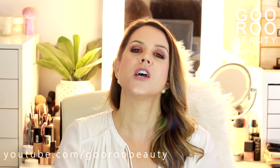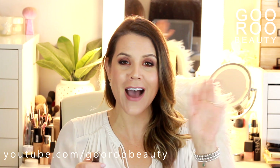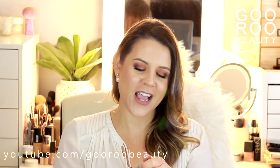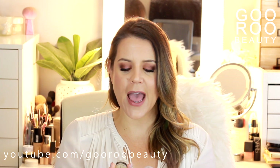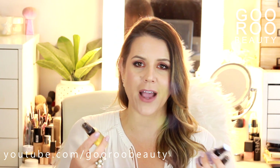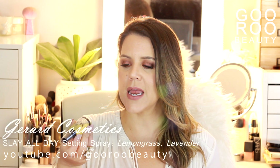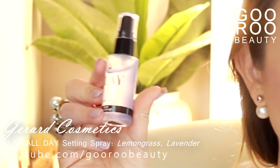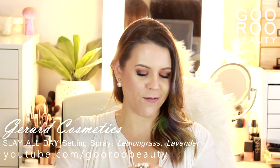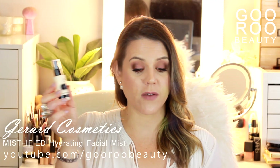There was also a great stand selling Gerard Cosmetics. A girlfriend of mine, Jen, has been recommending these to me so I wanted to give them a try. They had a deal if you buy a pack of three, so I purchased the Slay All Day setting spray in lemongrass, lavender, and then finally a hydrating facial mist called Mystified. Looking forward to giving those a try.